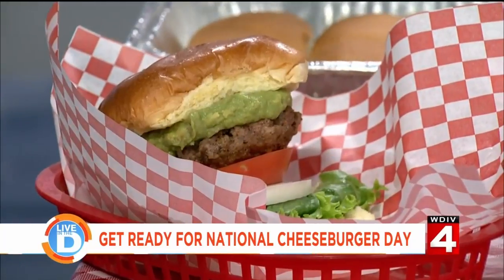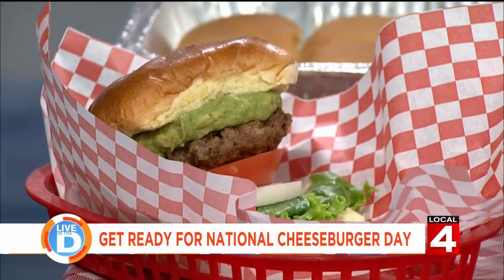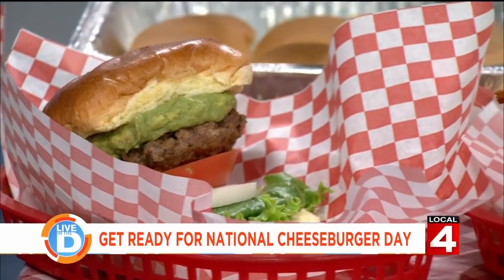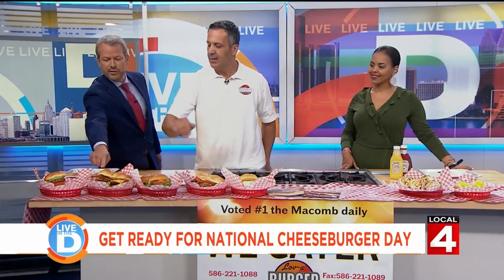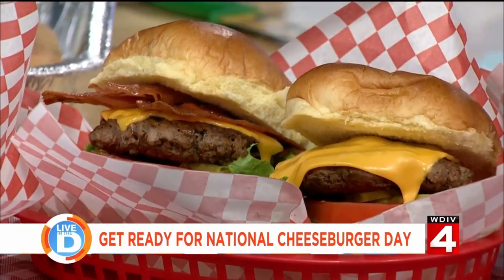We have the Holy Guacamole Burger — lettuce, tomato, onions, and topped with guacamole. And then we got the bacon cheeseburger. This is the bacon here, right? Bacon cheeseburger, yeah. And that comes with lettuce, tomato, onions. I think you'll like that.